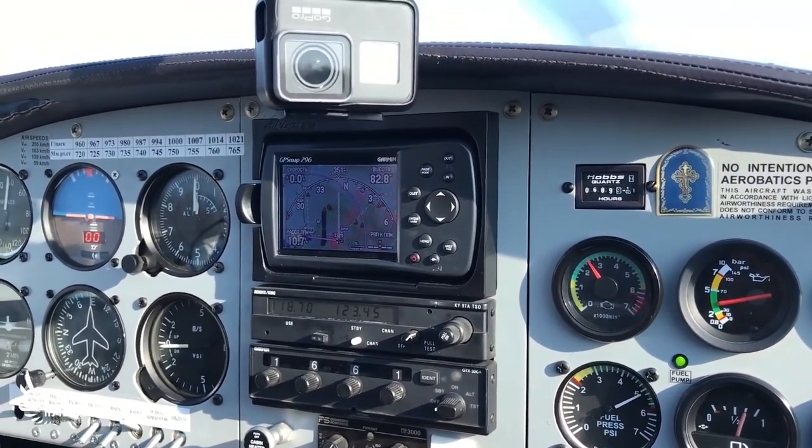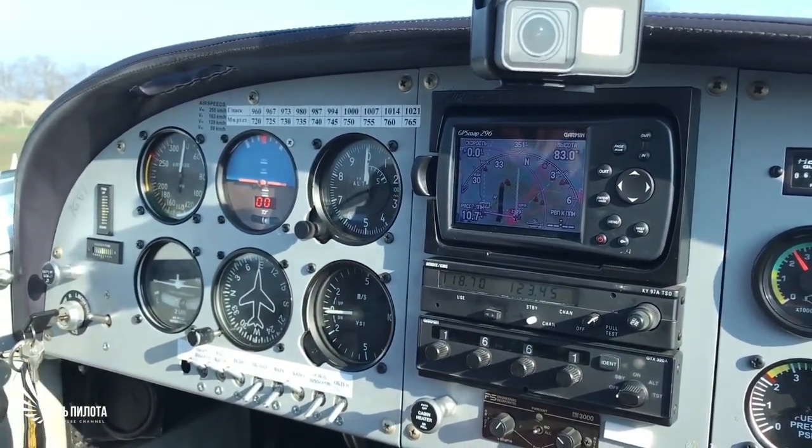This is the basic configuration named Classic. As you can see, this is a traditional cockpit with gauges.